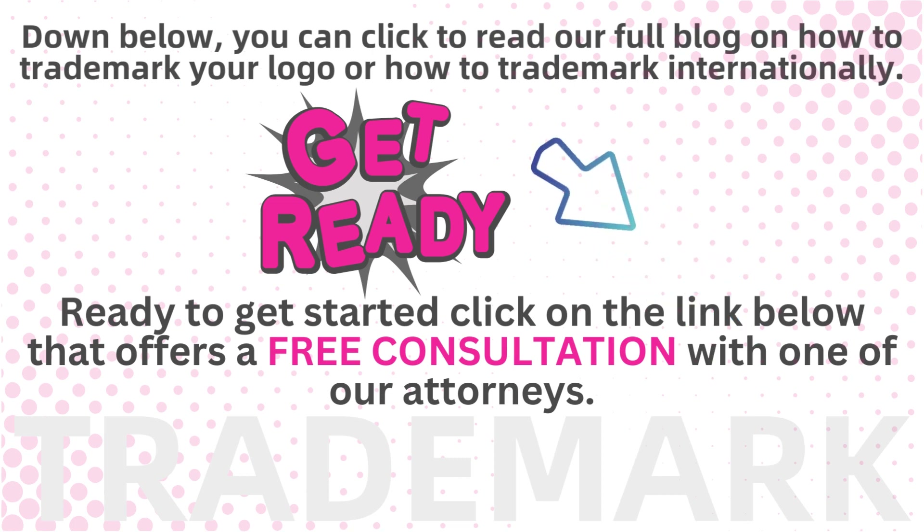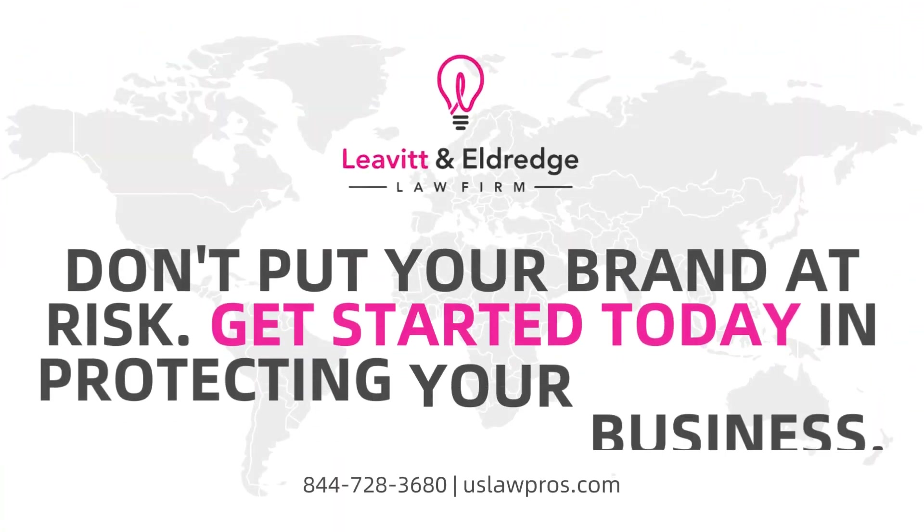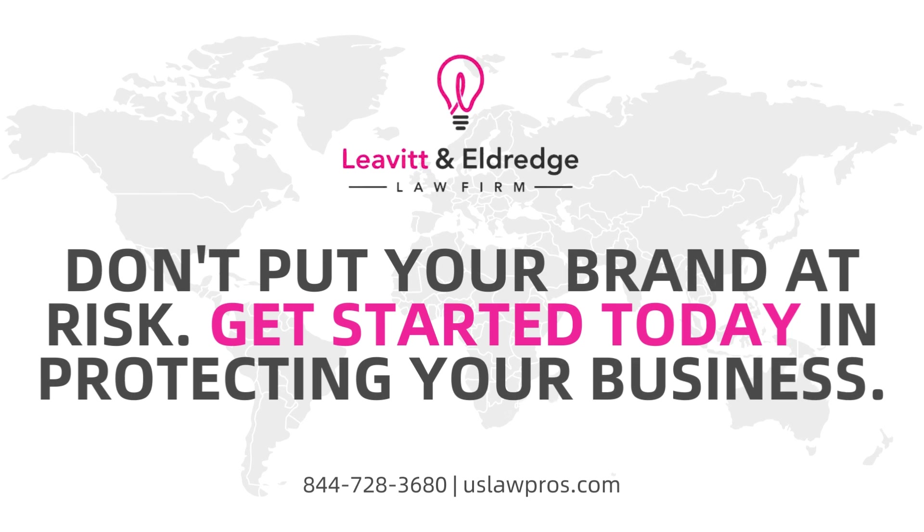Ready to get started? Click on the link below that offers a free consultation with one of our attorneys. Don't put your brand at risk. Get started today in protecting your business.